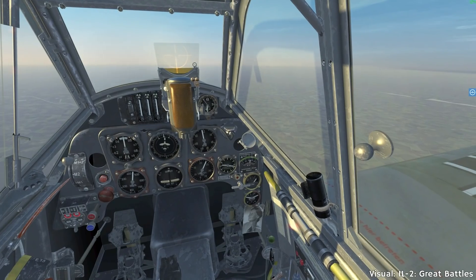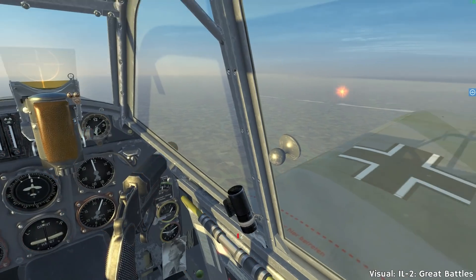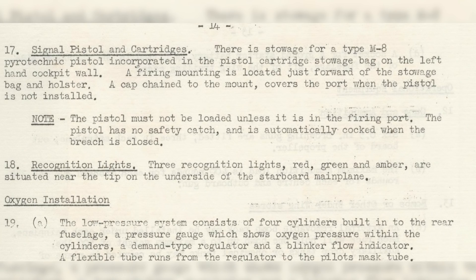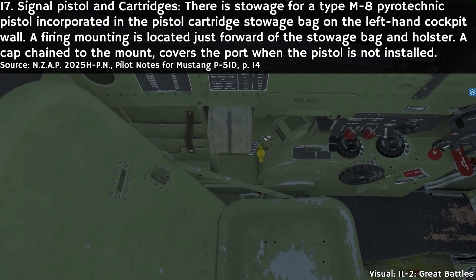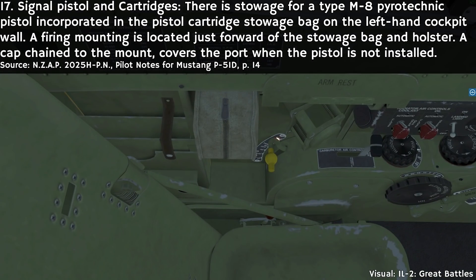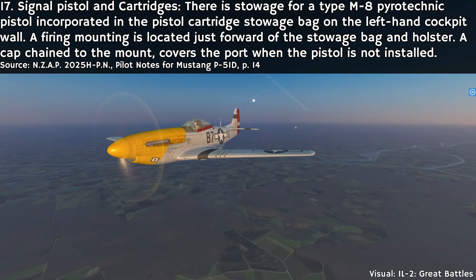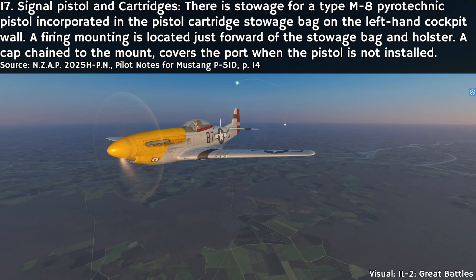In others, for example in the Bf 109, you had a mounting for the gun, making the process slightly more user-friendly. The same applies to planes like the P-51. Quoting from the pilot's manual — Section 17, Signal pistol and cartridges: 'There is a stowage for a Type M8 pyrotechnic pistol incorporated in the pistol cartridge storage bag on the left-hand cockpit wall. A firing mounting is located just forward of the stowage bag and holster. A cap chained to the mount covers the port when the pistol is not installed.'